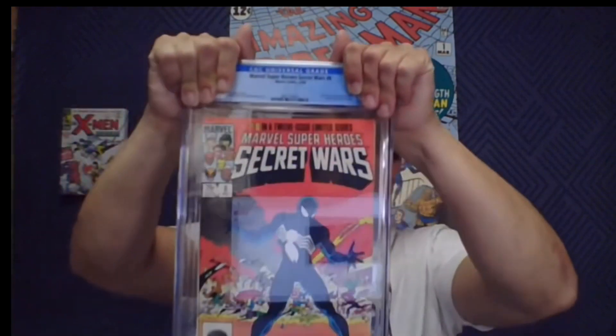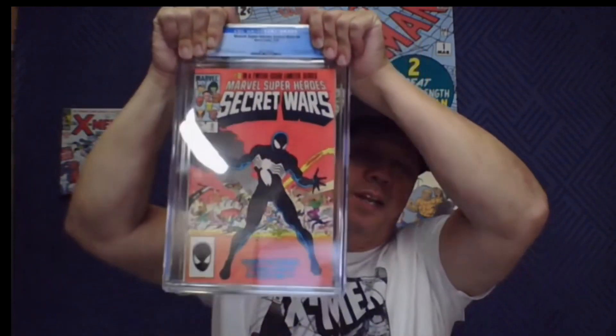Marvel Super Heroes Secret Wars number 8 — a book that is finally seeing what ASM 252 is seeing again. They're just due. We got a 9.6, white pages — I'll take that any day of the week. Those are some nice books.